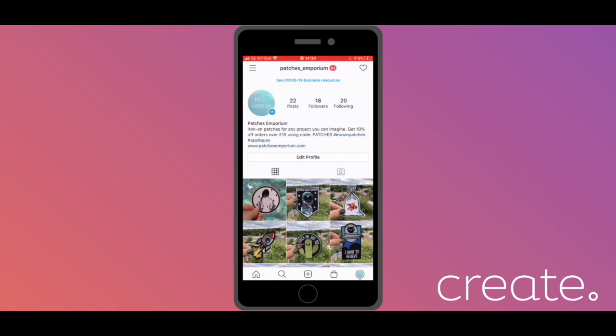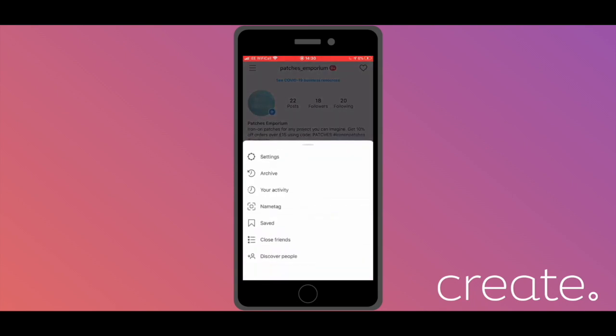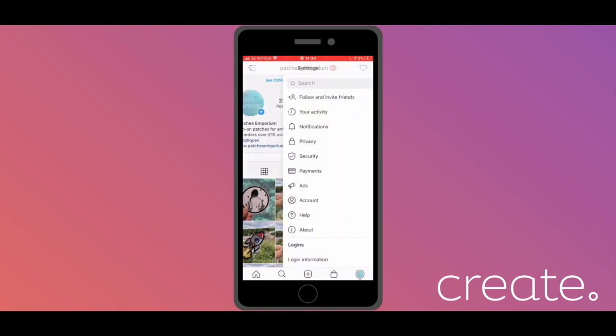First thing you're going to need to do is set up your Instagram as a professional account if you haven't done so already. To do this, tap the three lines in the top left corner and tap Settings. From this menu, you'll then need to select Account. Then, at the bottom here, hit Switch to Professional Account. If you've already done this step, you'll have the option to switch back to a personal account instead.